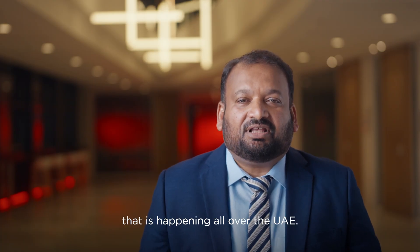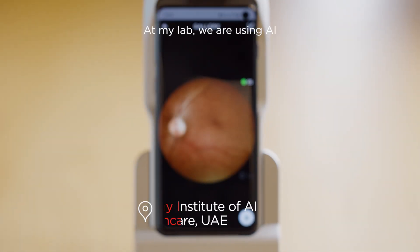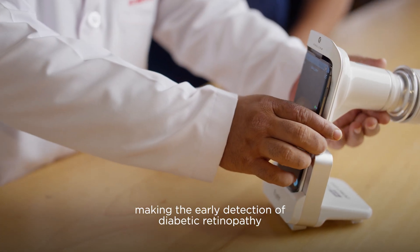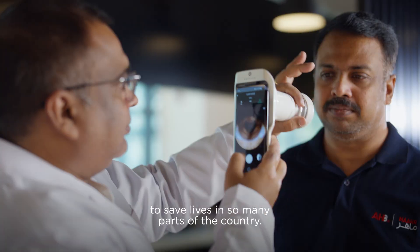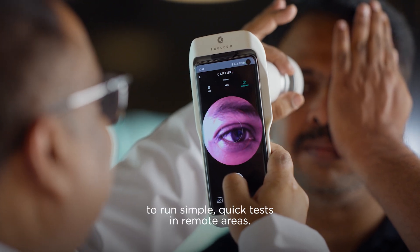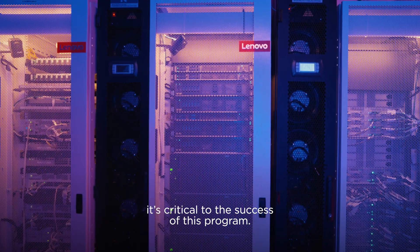With this state-of-the-art facility, we are able to support critical research that is happening all over the UAE. At my lab, we are using AI to detect diabetes in patients, making early detection of diabetic retinopathy more easily accessible and affordable. AI technology has the potential to save lives in so many parts of the country — it gives medical personnel the ability to run simple, quick tests in remote areas. To have access to such powerful HPC at AHB is critical for the success of this program.